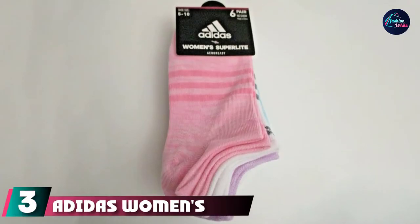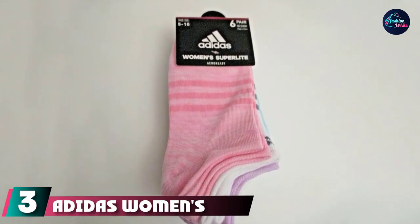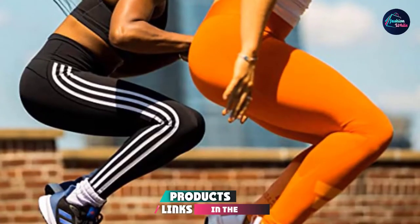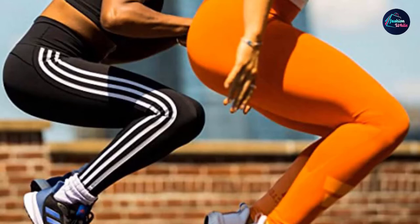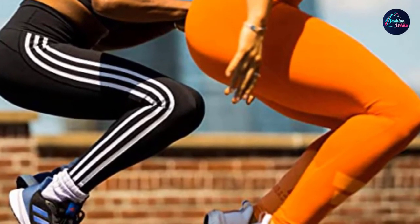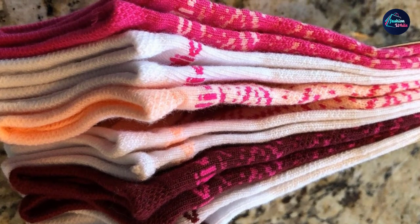The number three position is held by Adidas Women's Superlite Badge of Sport No-Show Sock. Soft, simple, super comfortable, and among the most affordable options out there, Adidas really comes through with their no-show socks. For quickie workouts and comfortable shoes, walks, and even just everyday use, these sneaky socks are as much a style choice as they are a practical purchase.